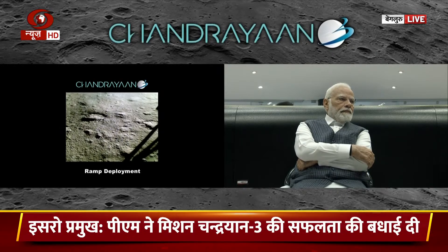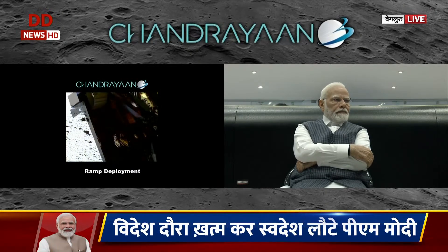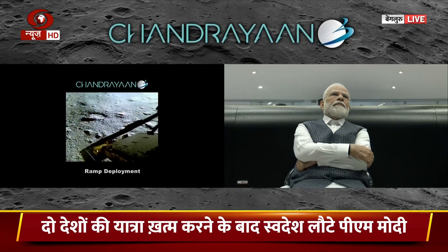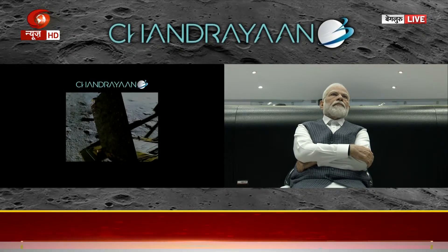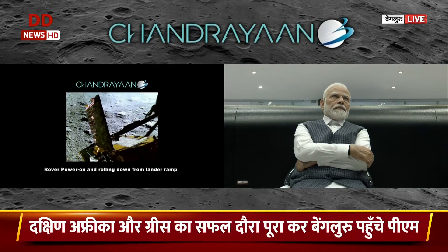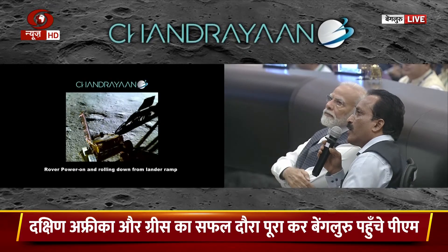The solar panel of the rover is deployed already and it is getting released and moving towards the moon. These images take a lot of time to come to earth because of data rate and processing. This is the early morning image of today morning.